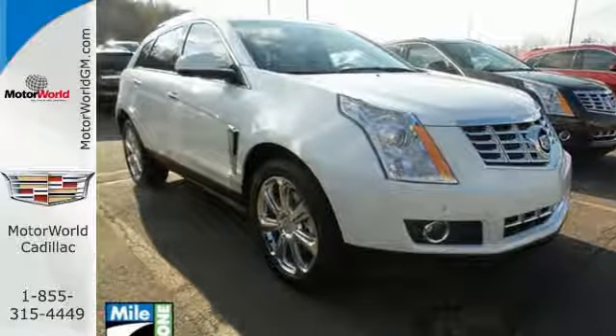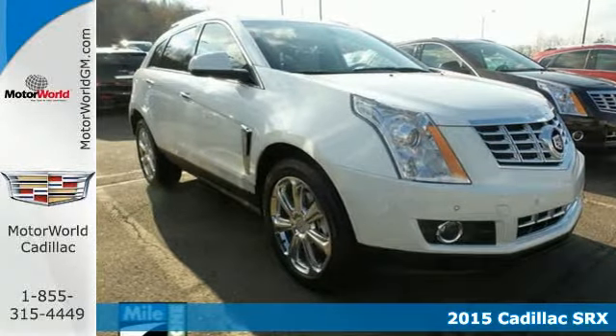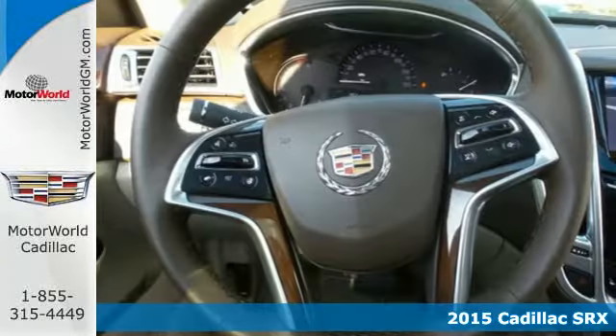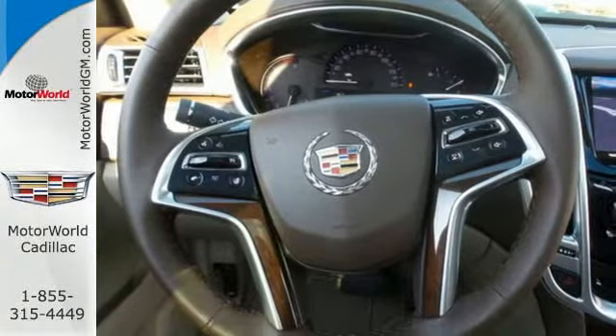Maya One Motor World Cadillac — here's the vehicle for you. Here's a 2015 Cadillac SRX, serving up equal doses of refinement and exhilaration. This SRX is destined to please.